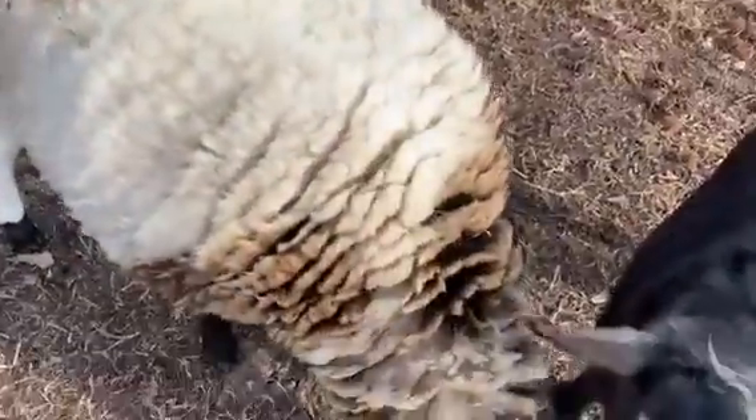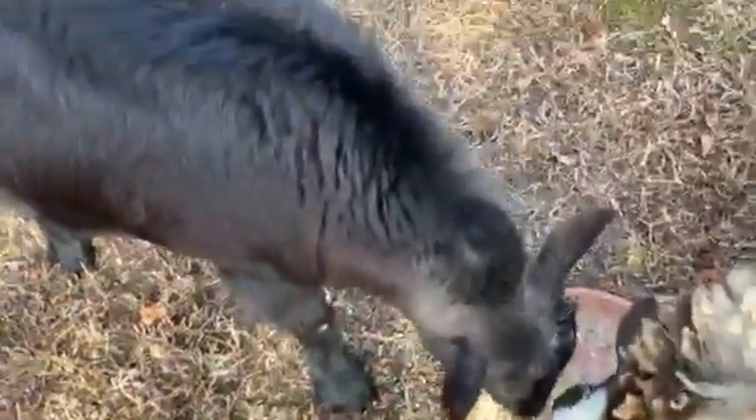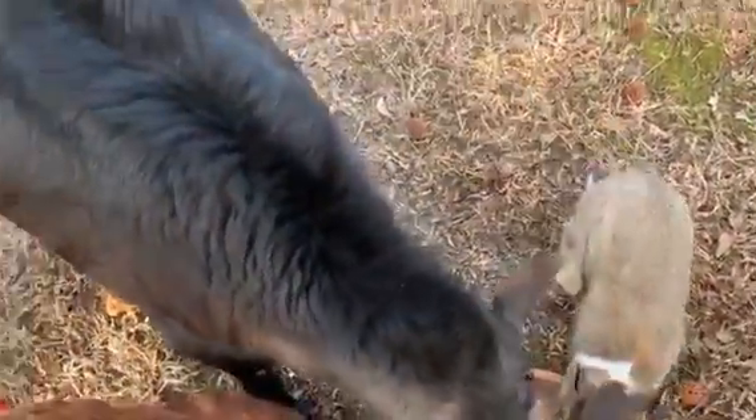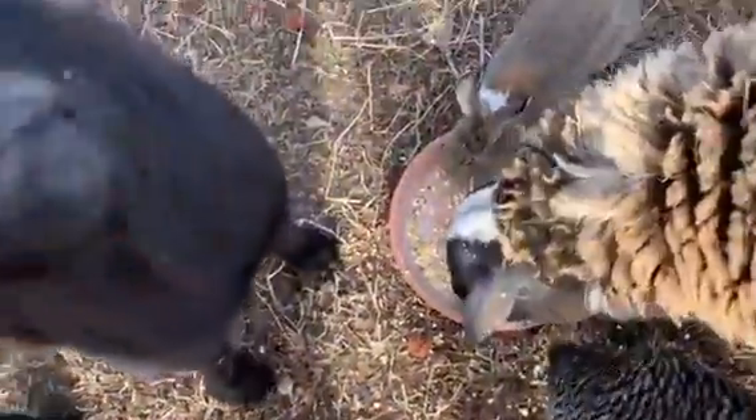I usually put three handfuls — one, two, three handfuls — in each of my clay plates that I have out here. That way they can spread around and everybody gets some. One, two, three. The rabbits come over and eat out of that, and they like to eat off the ground too. Let's put three in this one — one, two, three. A little bunny rabbit, come over here.